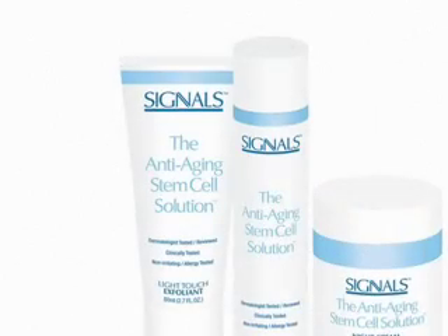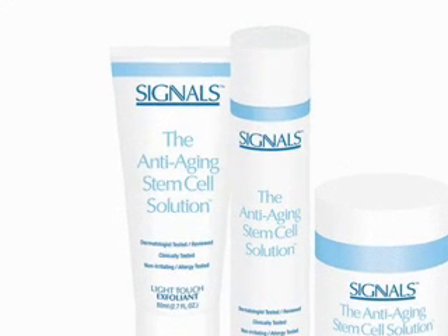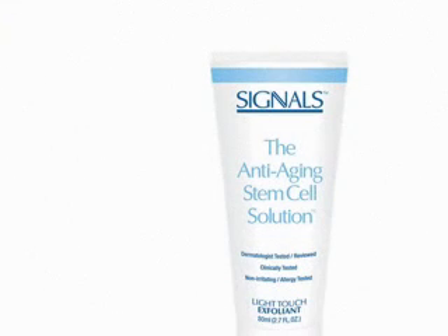All you need is the Signals skincare system with the Signals day lotion, night cream, and light touch exfoliant. The exfoliant is a highly effective gel. It removes dead skin cells and provides anti-aging nutrition to your skin. Unlike other exfoliants, Signals goes on smooth and is non-abrasive.